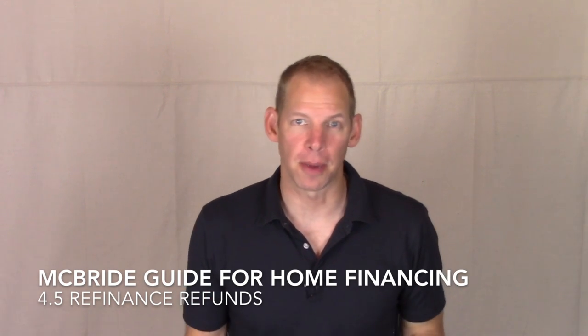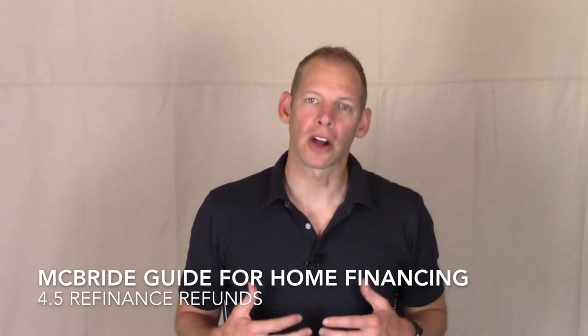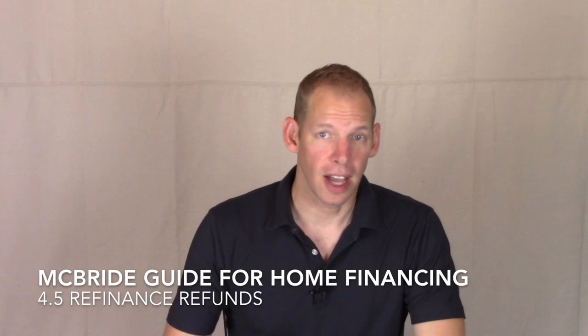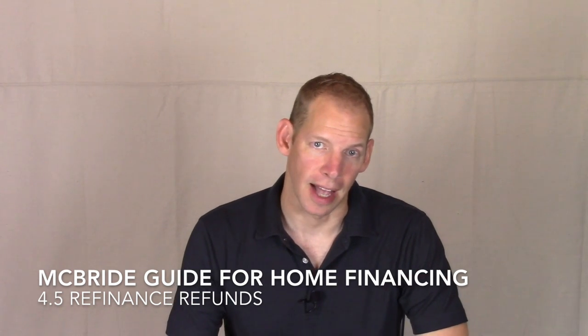What are some ways you can save money with a refinance? Hey guys, I'm Jared McBride, The Loan Guide, and today on The McBride Guide for Home Financing, we are going to talk about some ways to save money when you refinance. We've been talking a lot about all the fees involved in doing a refinance, and there are many of those. Most of them are called closing costs, and they must be paid. But when you choose a refinance, there are also several ways you can save money, and maybe even get some money back after closing. So let's talk about five ways that you could save money when you refinance.